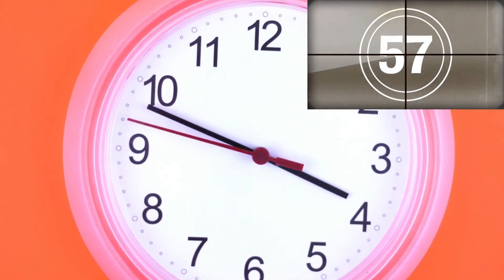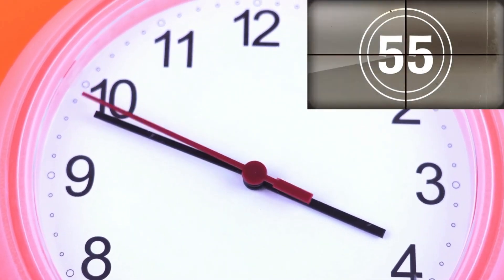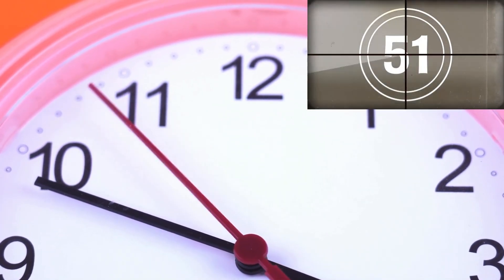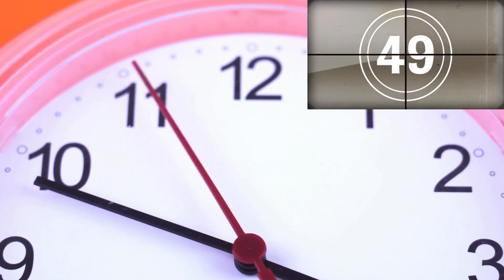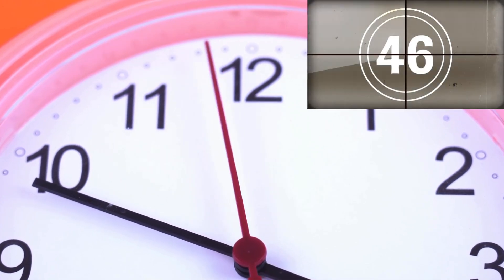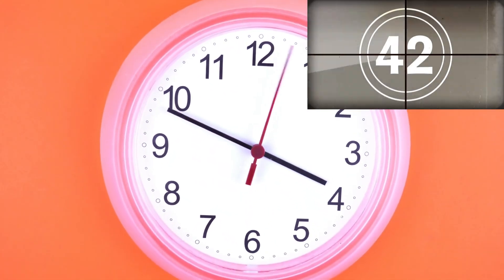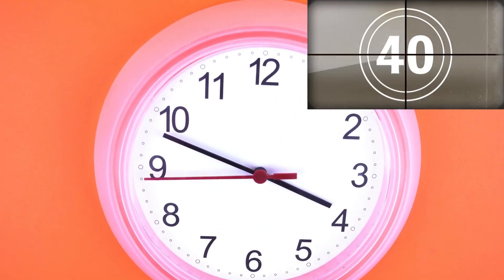It takes 60 seconds for the second hand to go all the way around the clock. As you can see, it is the fastest hand. Now watch this. Can you see the second hand? With this, you can measure seconds on a clock. Each tick is one second.